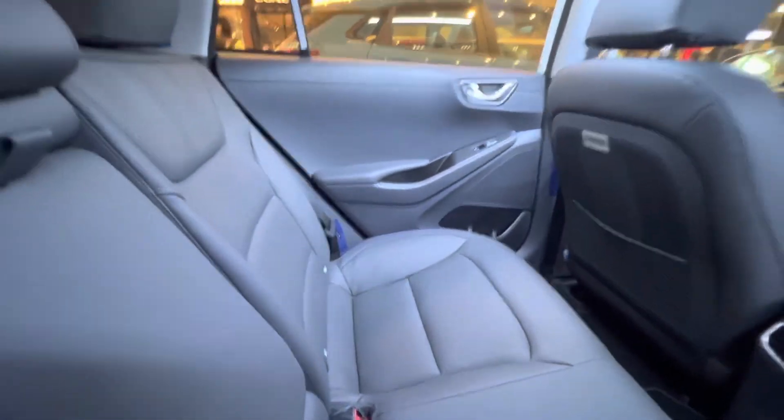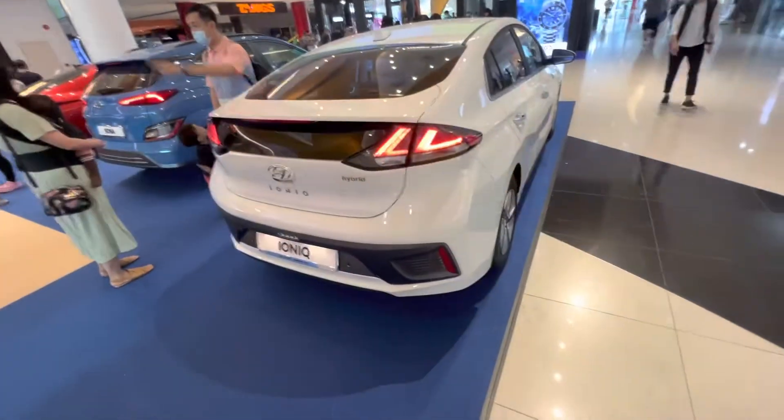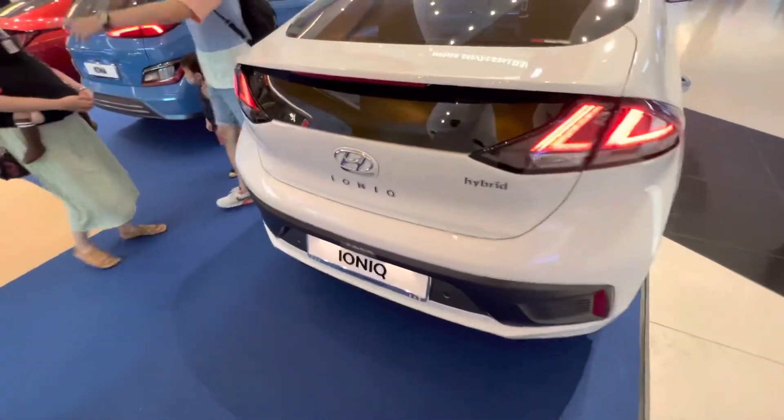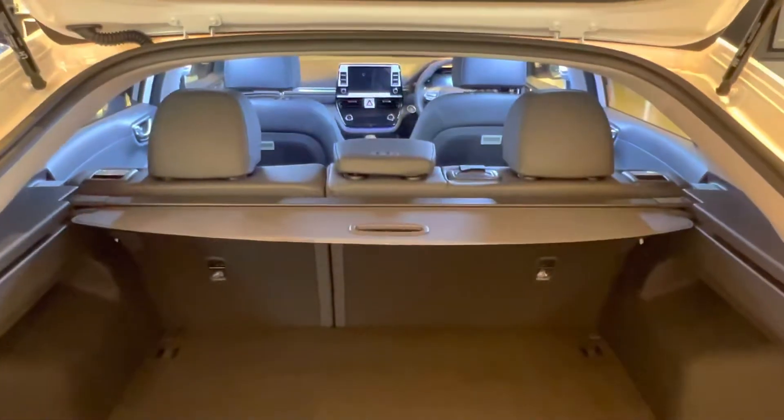The IONIQ — this one is a hybrid version. There's a white color IONIQ on display; at Vivocity they were having a car display, which was interesting for me to see.